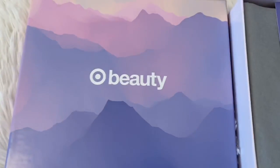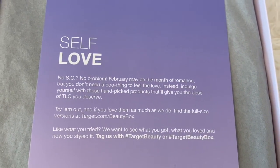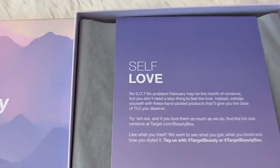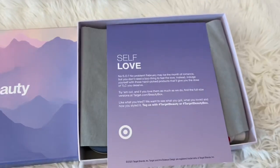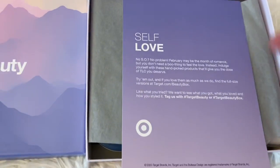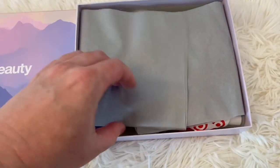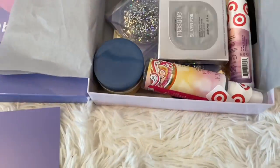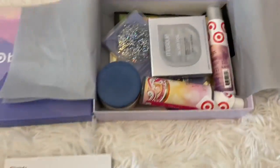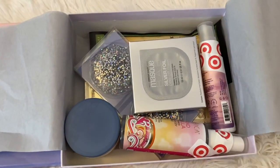The next box is the Self Love Box. This says February — I thought this was a March box — but I'm pretty sure it just came out in March and is still available. So let's dig in. Card on the back with that coupon, which is a great deal, and wow, this one is also jam packed. Let's see what's in here.